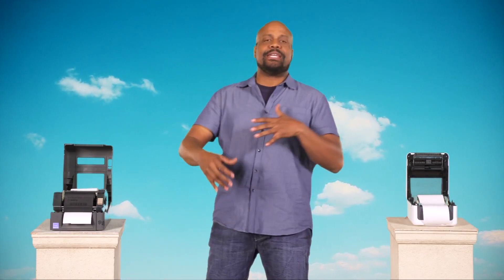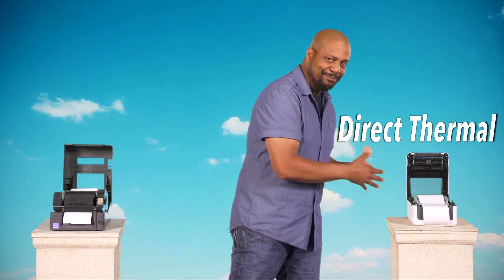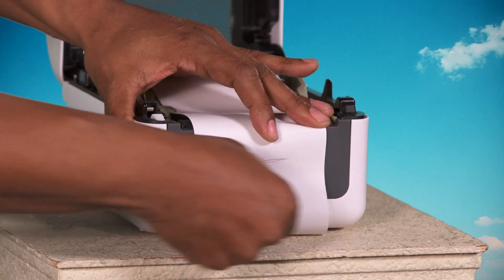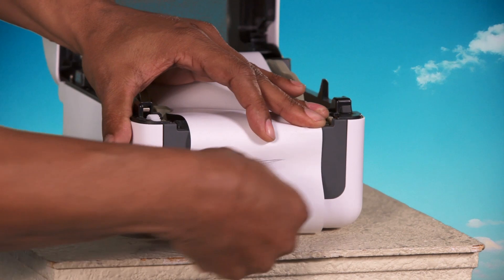What if you only need to print one time or for short term? Use direct thermal. Direct thermal burns images directly on the printed material. It's more sensitive to light, heat, and abrasions, but no ribbon makes it easier to use and maintain — ample lifespan for more common applications.